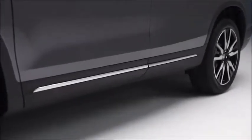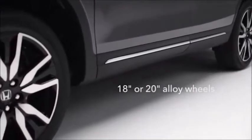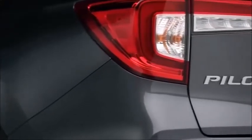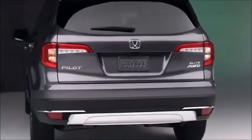Along the flanks, new rocker panels occupy the space between the redesigned wheels — 18-inch or 20-inch alloys depending on the model. And the view from round back features new lights as well as an updated lower edge that gives this Pilot a solid, grounded presence.